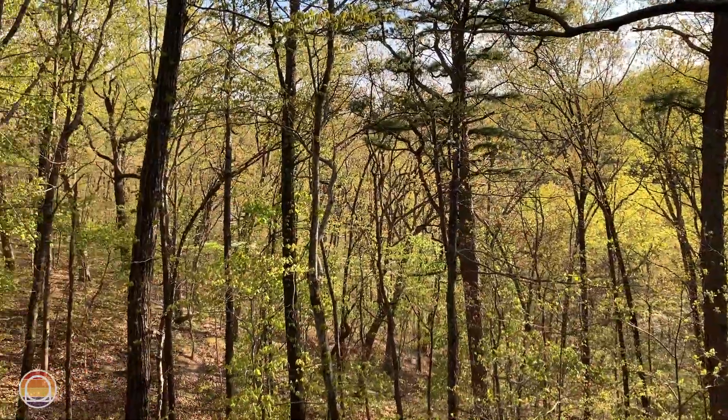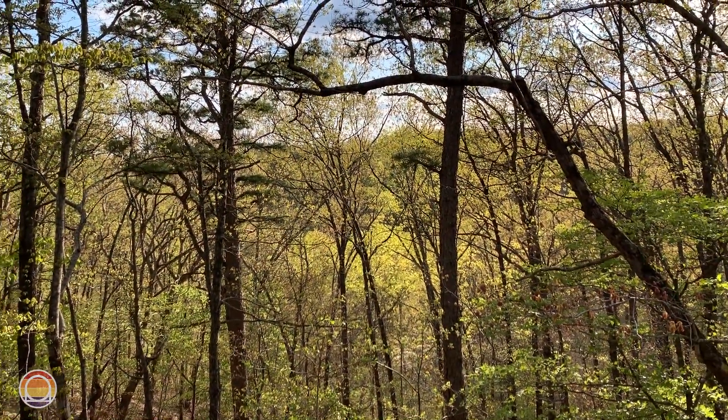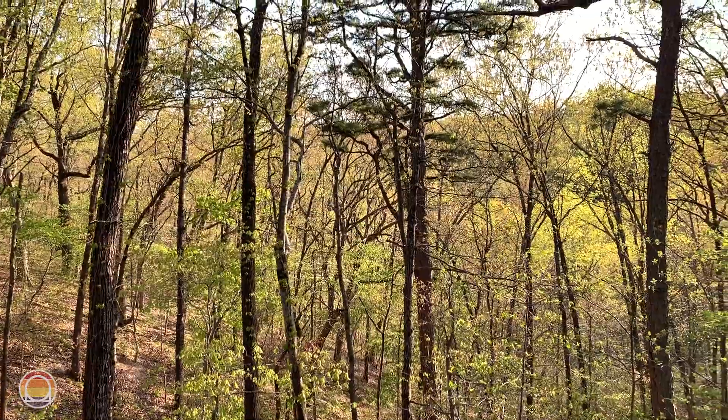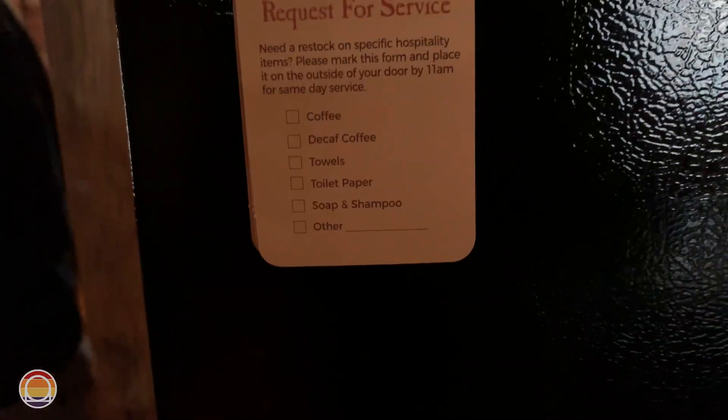Spring in Branson, Missouri — I gotta say this is absolutely gorgeous. As I rock back and forth in this incredible rocking chair on the back porch, that's pretty much everything that's included with the premium loft cabin at the Silver Dollar City Campground.